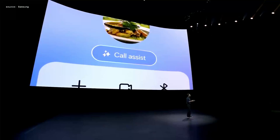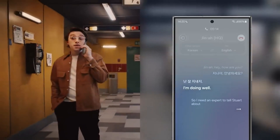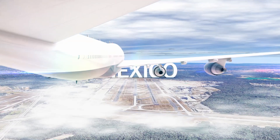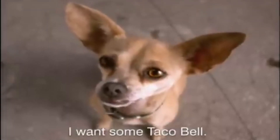Live Translate. Samsung's language translation tool is one of the most powerful AI features of any smartphone on the market, including the iPhone. It allows you to have live conversations with people in different languages. Say you're taking a vacation to Cabo in Mexico, your flight is delayed, and you need to let the host of the Airbnb know you're going to be late. The only way to contact the owner is via calling them, but they don't speak English. With the Galaxy S24 and Live Translate, that's no problem.